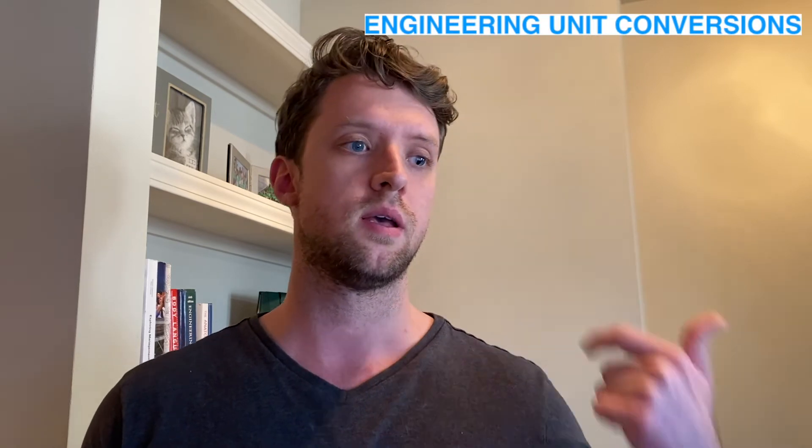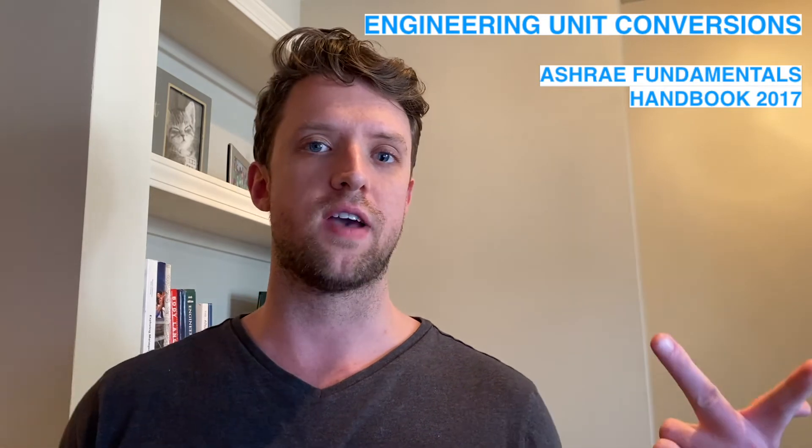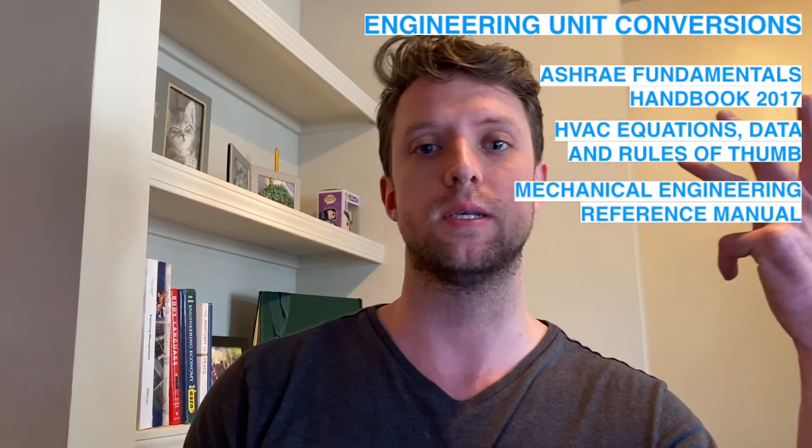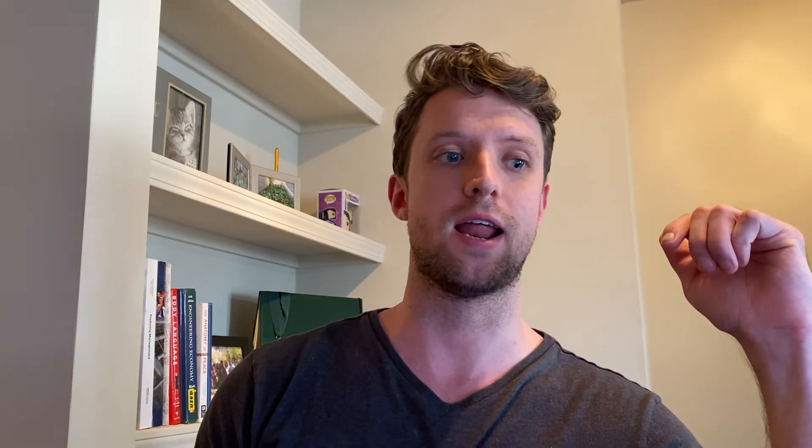I started using these guides and working through practice problems and understanding everything about the exam. But I realized I wasn't really studying the way I needed to be. I realized I needed to buy all these supplement reference books for the exam — four books: engineering unit conversions, the ASHRAE Handbook 2017, HVAC Equations Data and Rules of Thumb, and the Mechanical Engineering Reference Manual. I ordered these four books on Amazon, got them rush delivered to my apartment. They cost $500 — I was not happy about that — but once I had them, the real studying actually happened.